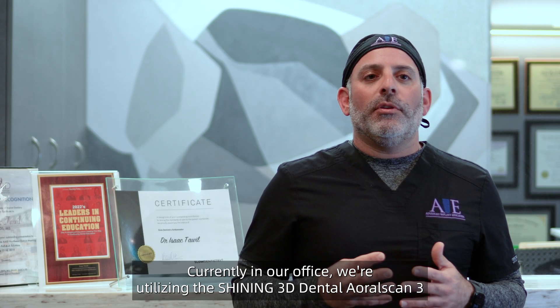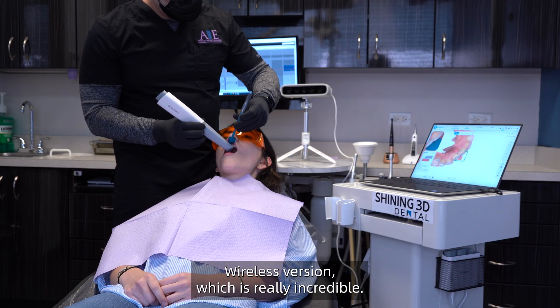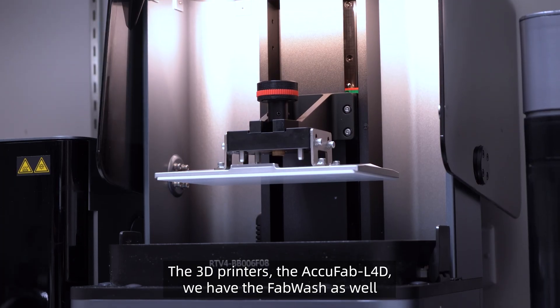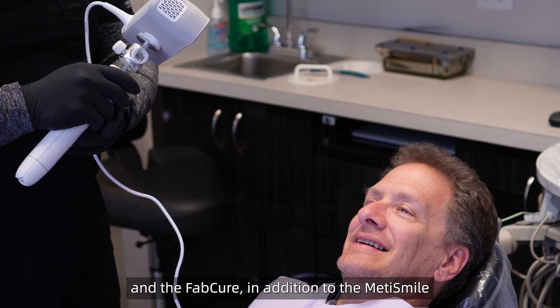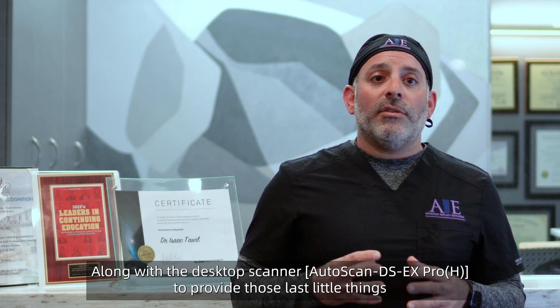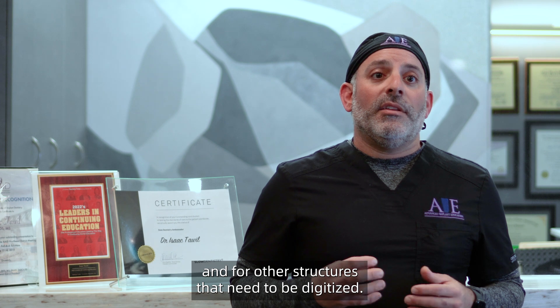Currently in our office, we're utilizing the Shining 3D Aoral Scan 3, wireless version, which is really incredible. The 3D printers — the AccuFab L4D — along with the Wash and the Cure. In addition to the MediSmile, for the complete digital technology solution, along with the desktop scanner to provide those last details that intraoral and extraoral scanners cannot provide for scanning models and other structures that need to be digitized.